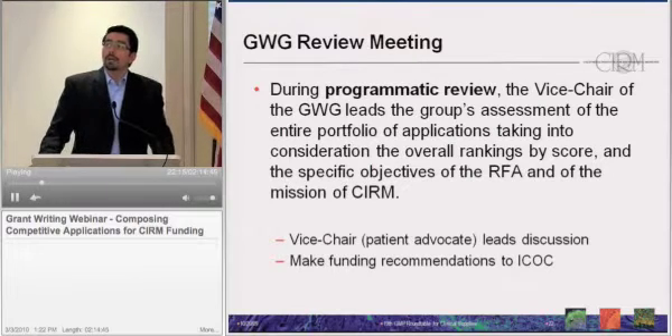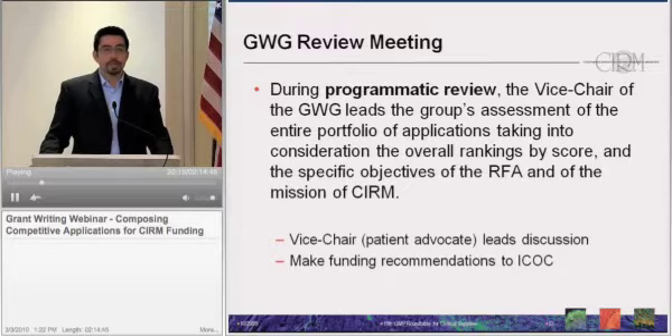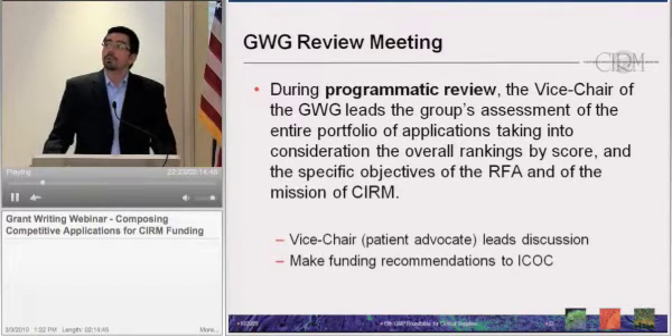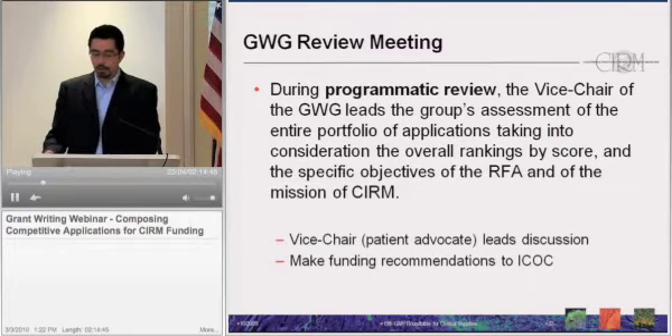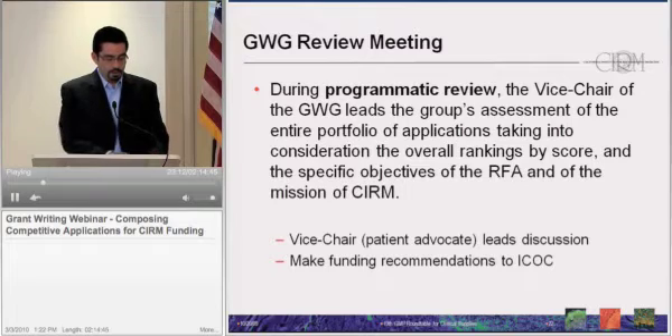During the second stage, once all applications have been scored, we undergo the programmatic review. The vice chair of the Grants Working Group, who is a patient advocate, leads the group through an assessment of the entire portfolio of applications, taking into consideration their overall rank, the specific objectives of the RFA, and the mission of CIRM. Considerations may include overall risk-benefit assessment, whether there are varied approaches in the portfolio, and whether we are addressing varied diseases. An application might be increased in rank despite having a lower score if there is a compelling programmatic reason to do so. Some applications recommended for funding may have a lower score than others that were not recommended.